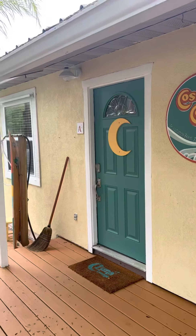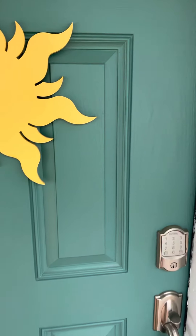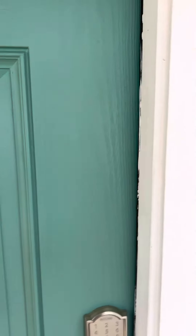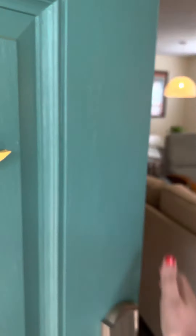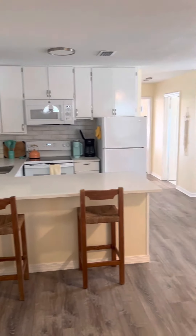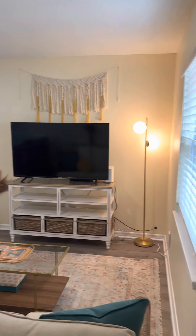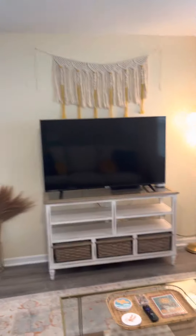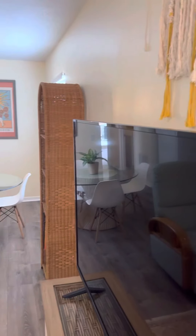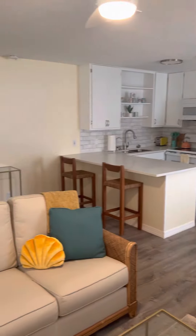Unit A is occupied for a couple months, so we are going to be seeing unit B, which is known as the Solar Suite. This is conveying fully furnished, 720 square feet. One bedroom, one bathroom on each side. And the other unit, which we can't see today, is exactly the same — they're mirror images of each other.